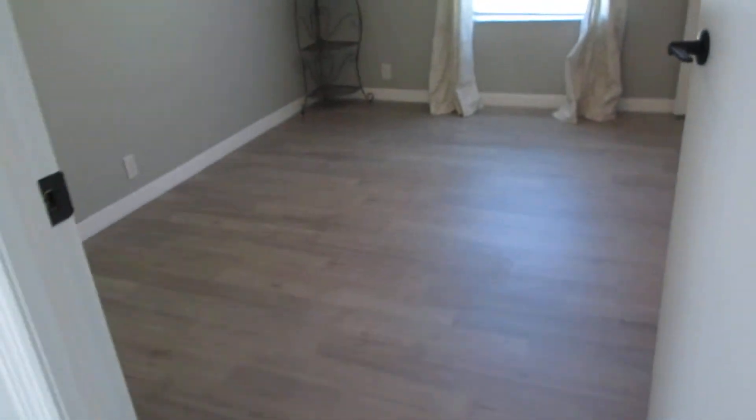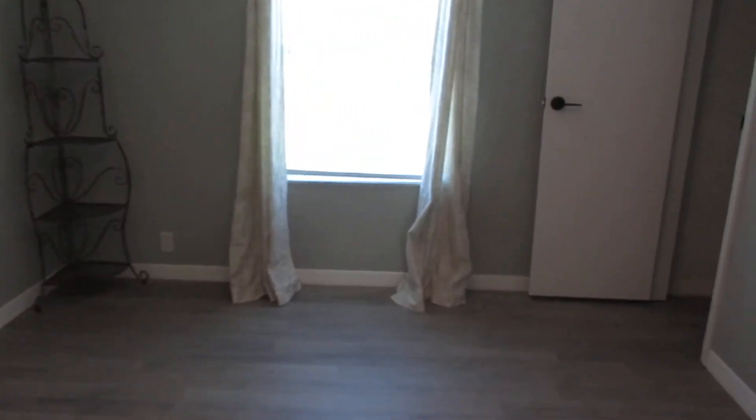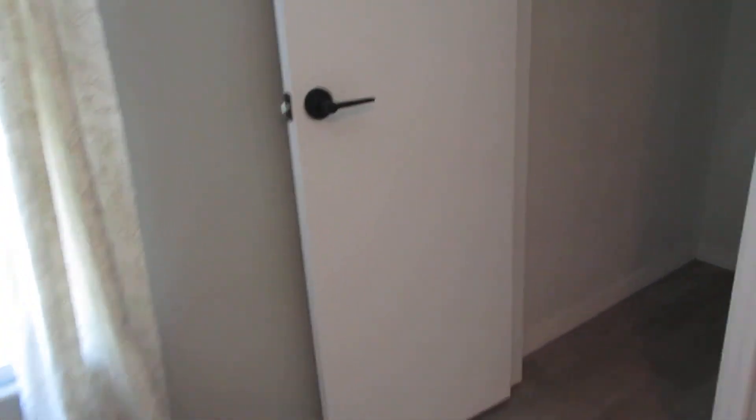Go across the way into the spare bedroom — nice big spare bedroom with a walk-in closet. I'll step off to the side so you can see how big this spare bedroom is. Walk-in closet.